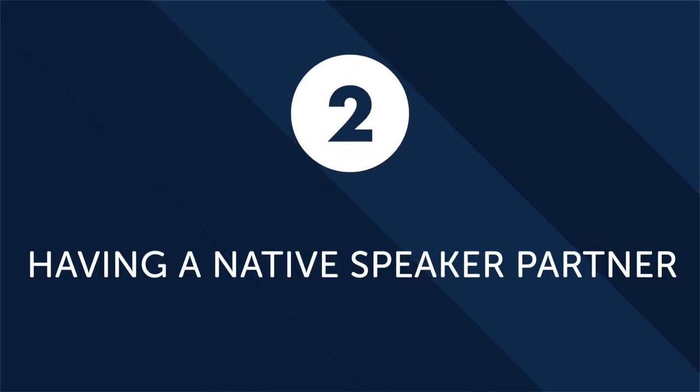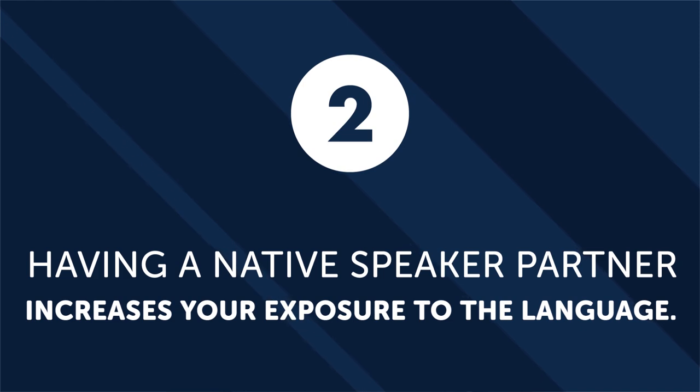Second, having a native speaker partner increases your exposure to the language. Practice makes perfect is a well-known expression that is certainly true for language learning. When you have a friend, romantic partner, or study buddy, you speak to them through text messages, phone calls, and basic interaction. These are all opportunities for you to practice the language.